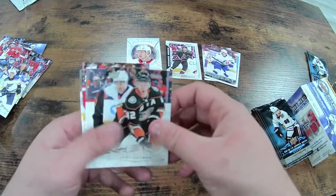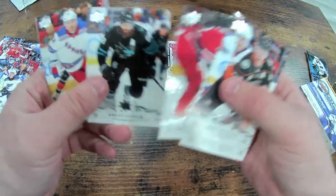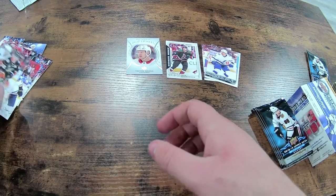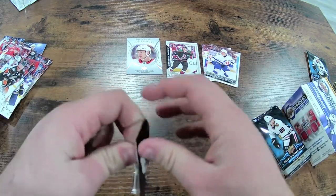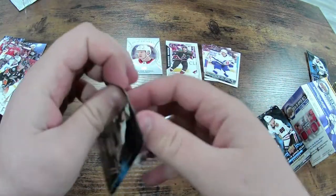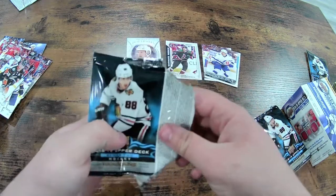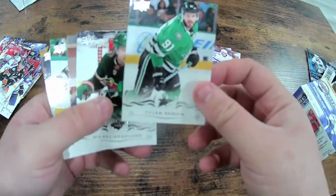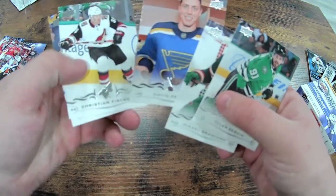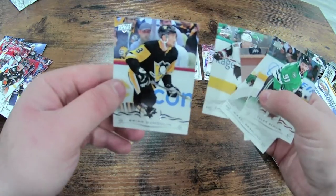Josh Manson, Gudas, Makar — wait, Brett Burns, Brendan Smith. Then Tyler Seguin, Gabe Landeskog, David Perron, Christian Fischer, and Brian Dumoulin.